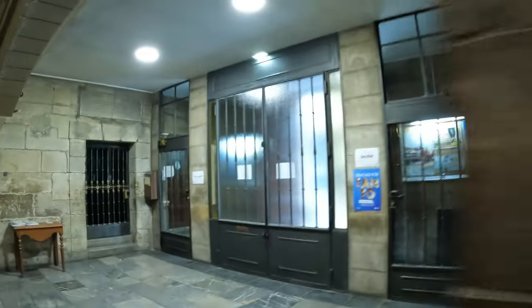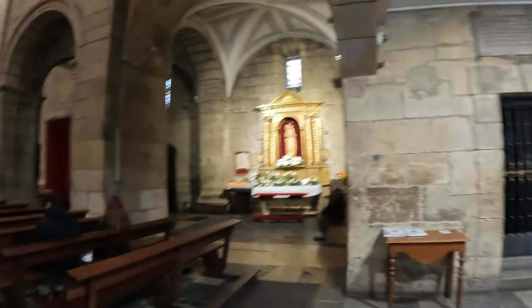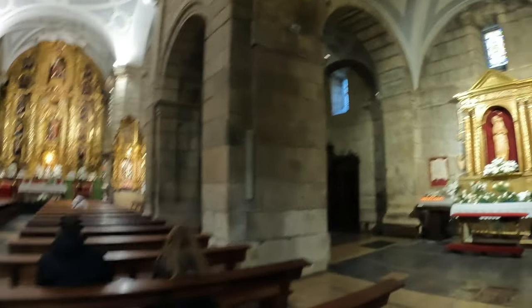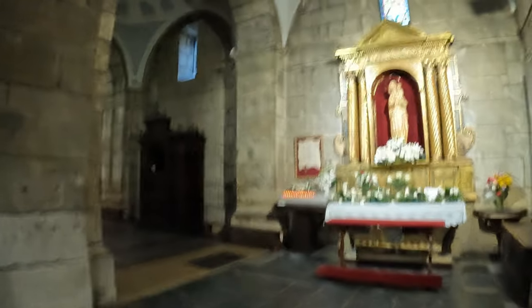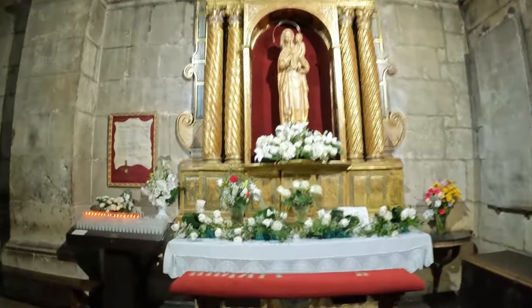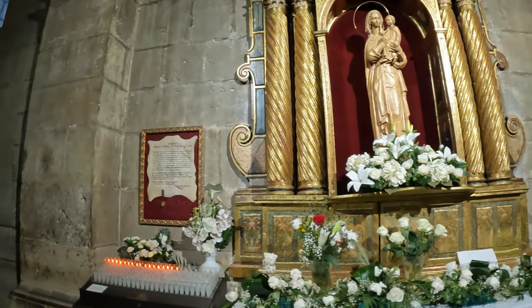The church was founded during the reign of Ramiro II and rebuilt in 1096 with a hospital alongside to care for pilgrims. In 1588, the master builders Juan del Rivero, Rada, and Baltasar Gutierrez designed the current church in the Roman Herreran style. The church was completed in 1627.